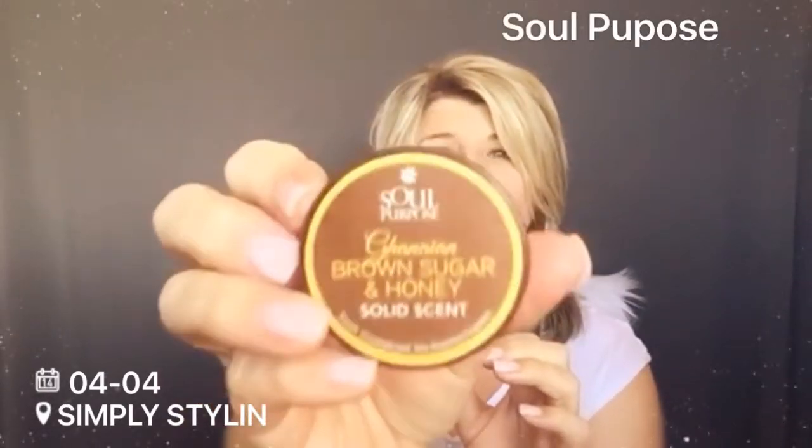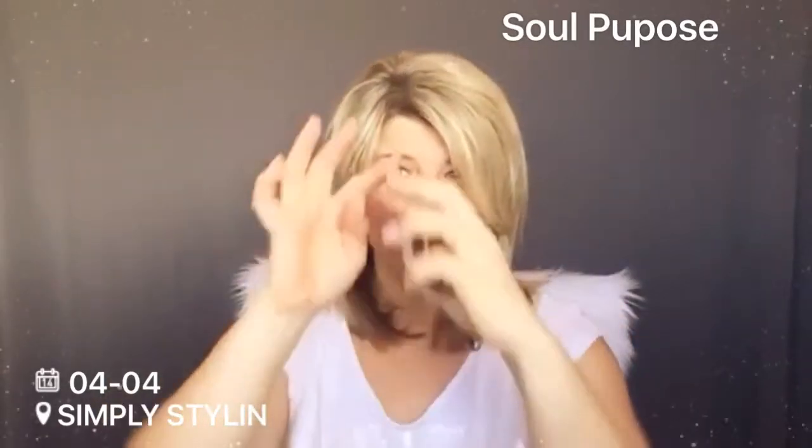This is called Brown Sugar and Honey Solid Scent by Soul of Purpose. It's a solid scent, so it's like a perfumy scent that you rub into your hair, behind your ears. The smell is so good. I've been putting it on the ends of my hair just to keep it smooth and soft. It stays beside my bed and it's always there whenever I need it. I'll leave a link below.